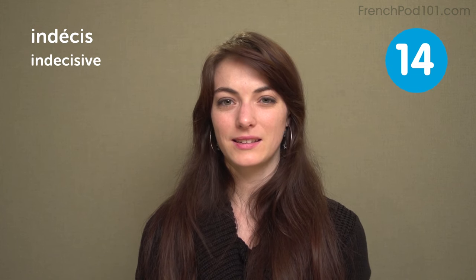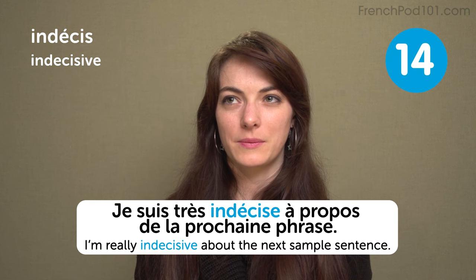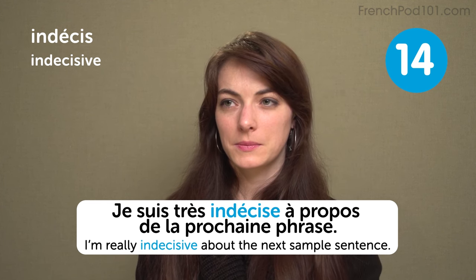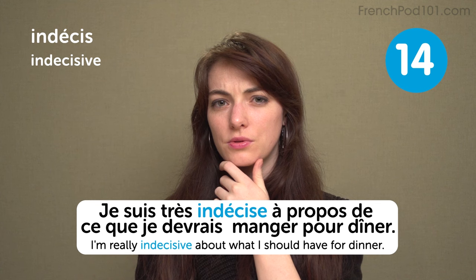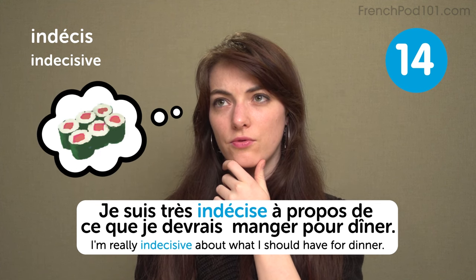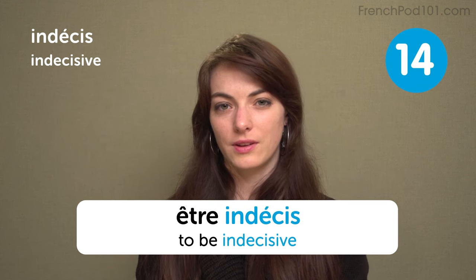Indécis — indecisive. I'm really indecisive about the next sample sentence. Je suis très indécise à propos de la prochaine phrase. I'm really indecisive about what I should have for dinner: je suis très indécise à propos de ce que je devrais manger pour dîner. Because I like food but I cannot eat too much at night. To be indecisive: être indécis.